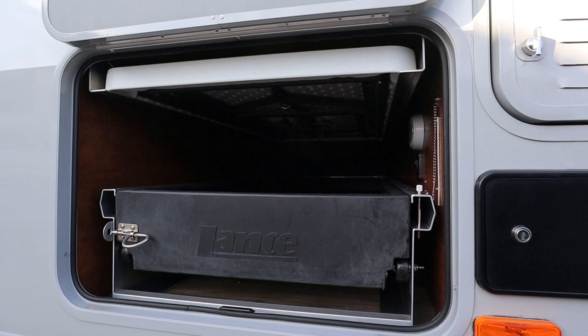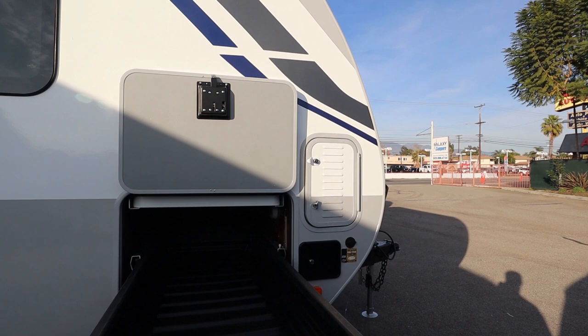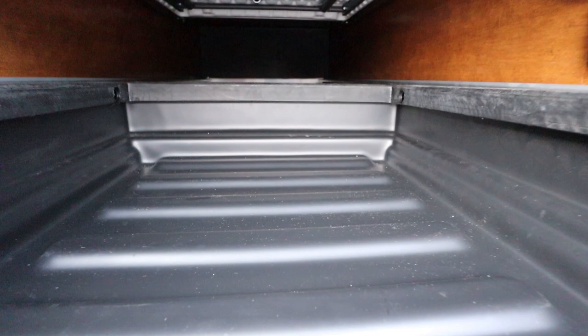On the passenger side of the trailer you have a really large storage compartment. What's nice about this storage is the optional drawer that pulls out — take a look at how far this drawer pulls out. It makes it really convenient so that you don't have to reach in with a stick or something to grab your equipment.